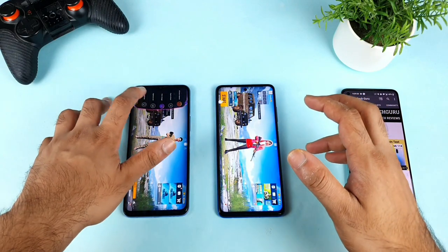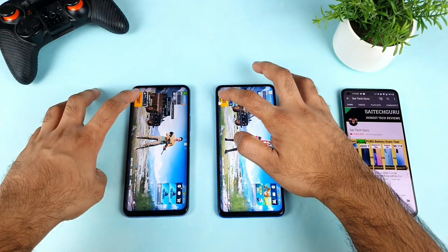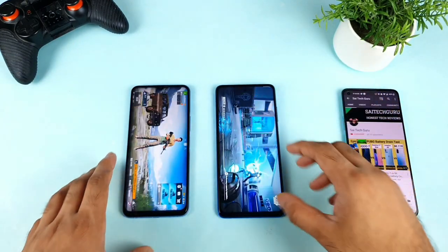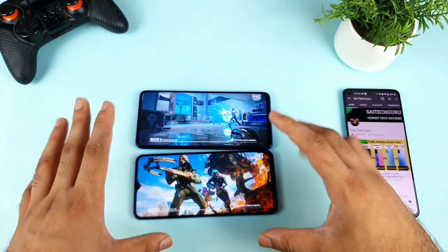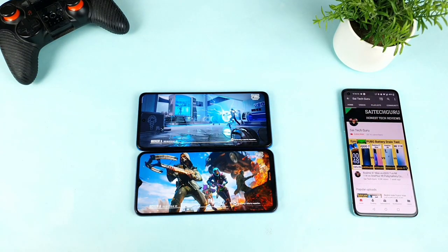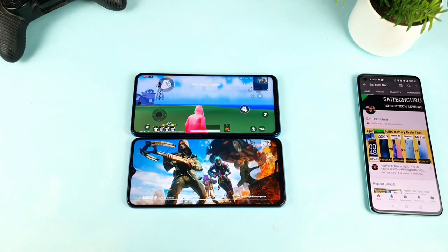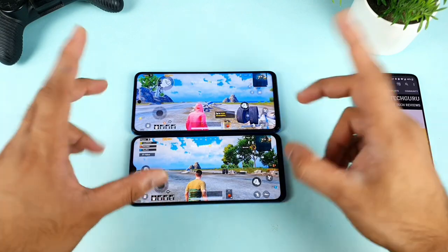Let me start the gameplay to show you how it looks with and without the enhancement enabled. I'm mainly concentrating on the graphics details, grass details, and sky details — checking which phone will have the better colors during this testing.